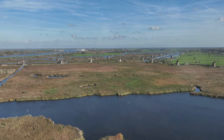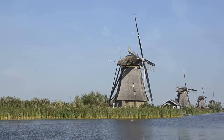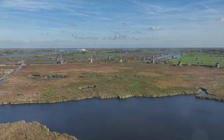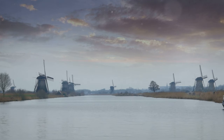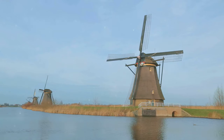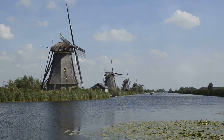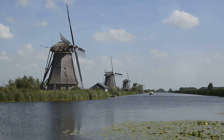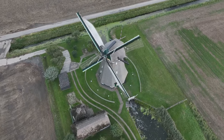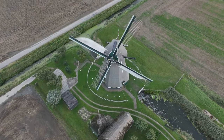A glimpse into the past — the story of Kinderdijk's windmills. Imagine a time when this whole area was prone to flooding. The Dutch, being the resourceful folks they are, said, 'Not on our watch.' They built ingenious structures to pump water out of the low-lying polders, or reclaimed land, and into the rivers, preventing the whole place from turning into a giant swimming pool. The windmills you see today were built around 1740, replacing even older mills, and they're still in tip-top shape thanks to careful preservation efforts. You can even step inside some of them to see the inner workings and imagine what life was like for the millers who lived and worked here.